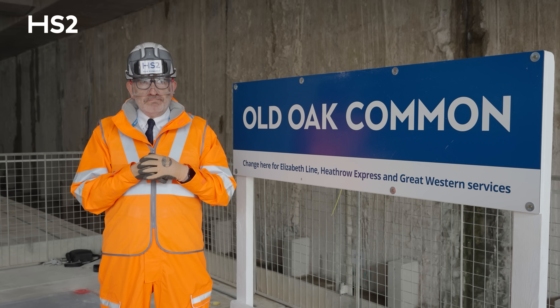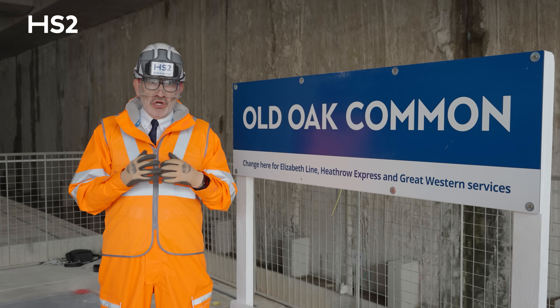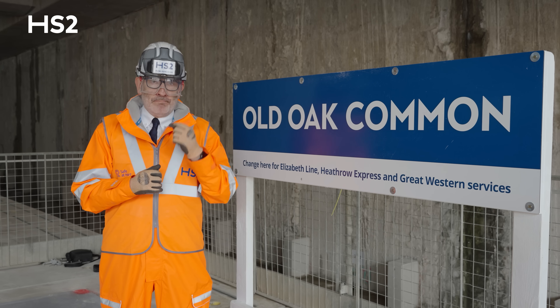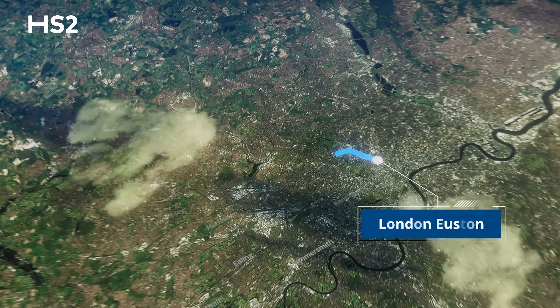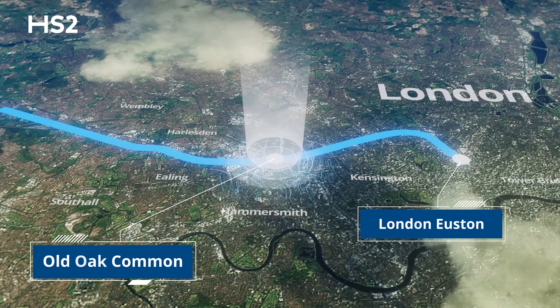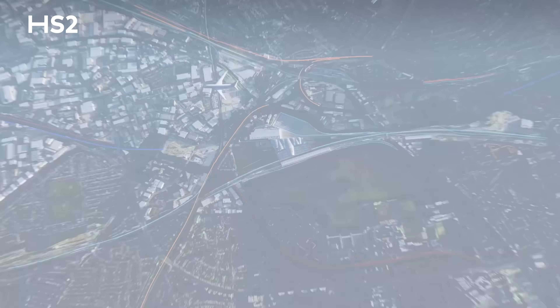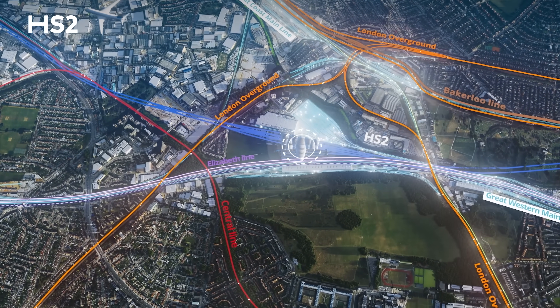But HS2 is more than just about speed. It's about improving journeys and improving connections across the UK railway network, and it's a vital investment in Britain's economic future. Old Oak Common is going to become the UK's leading transport super hub, where HS2 passengers can connect seamlessly with London's fantastic award-winning Elizabeth Line.